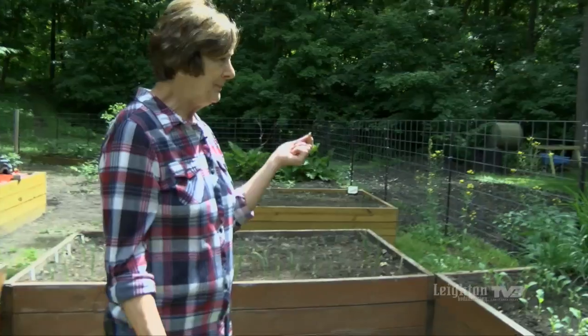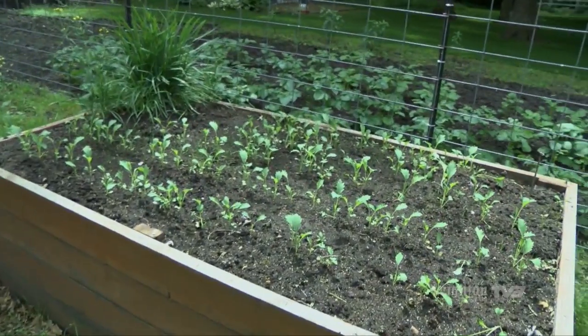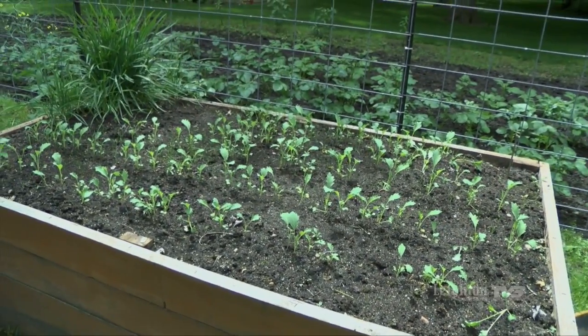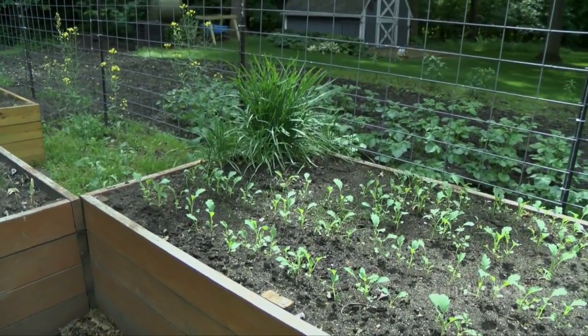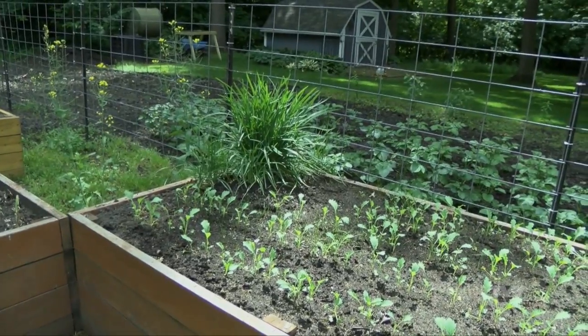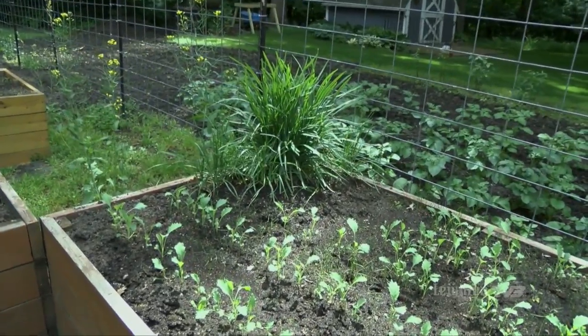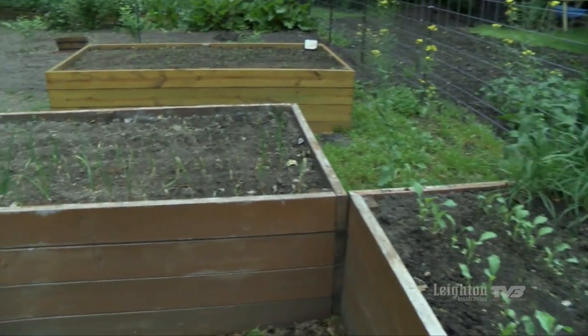As far as plants, put in whatever you like. We love kohlrabi, so this is a bed of kohlrabi. And as anywhere, if you put in the wrong plant, it will take over — garlic chives happen to be very fond of this bed, so we'll be getting rid of the garlic chives at the end of the season.